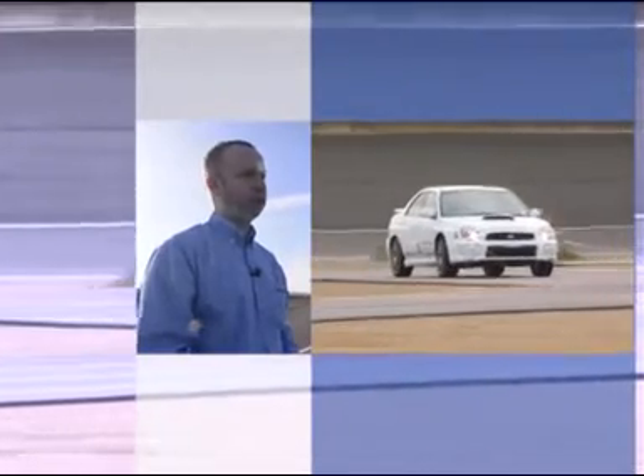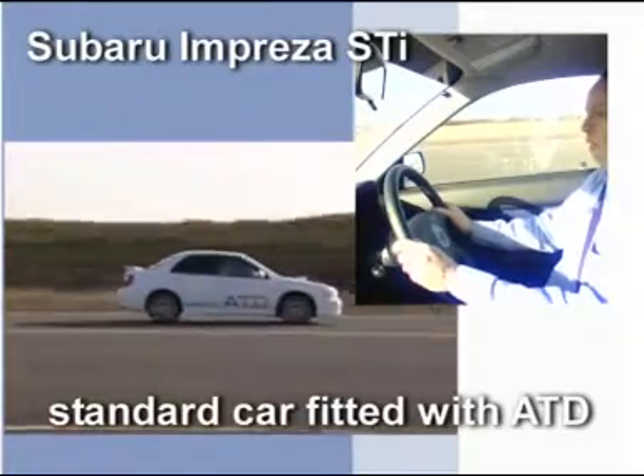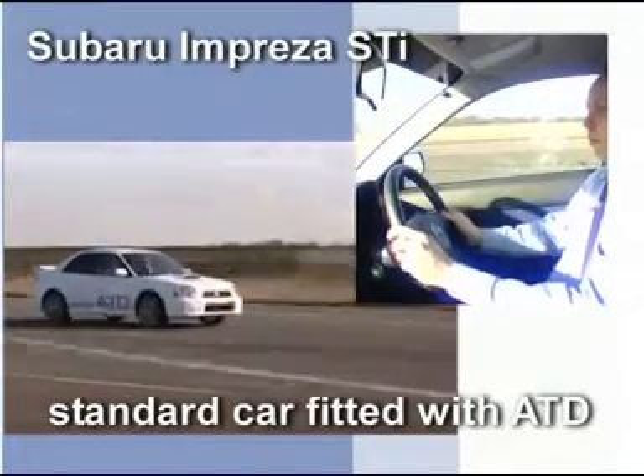The third car, the white Impreza with the ATD system, has our ability to turn up the yaw damping and so I think what you will see is that inside the car I am working much less hard to complete the same manoeuvre. ATD Impreza, 65mph through the chicane. Look at that — very very graceful, very stable indeed.